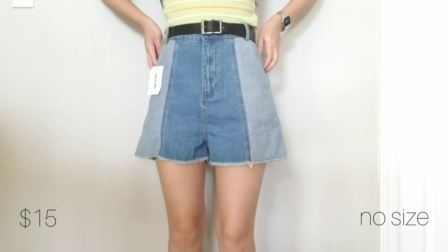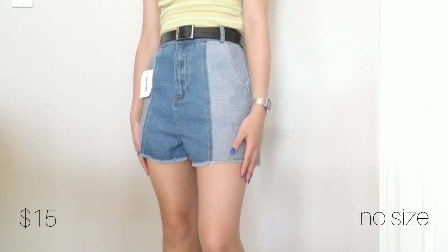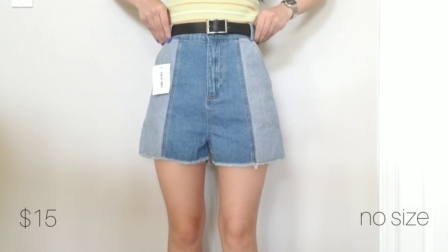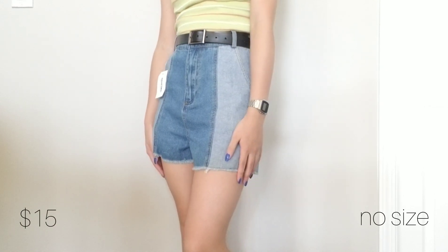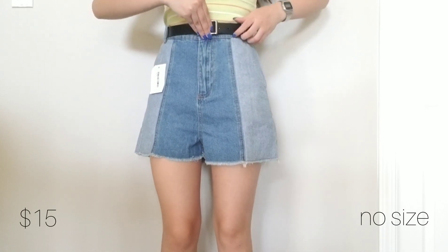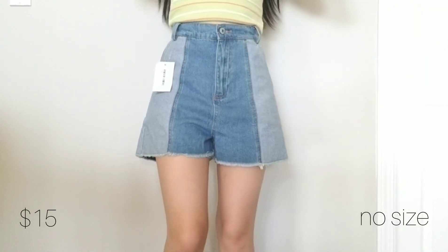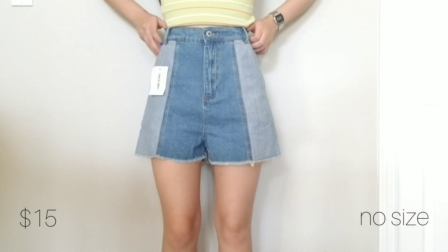I've been in need of some denim shorts so I was so excited to find these ones there. They're made out of two different washes of denim, which I think is very unique — I think Urban Outfitters sells jeans and shorts like this as well. These shorts are also made out of a very lightweight denim material, which is ideal for summer, and once again this is a sample item so it was not sold in stores.